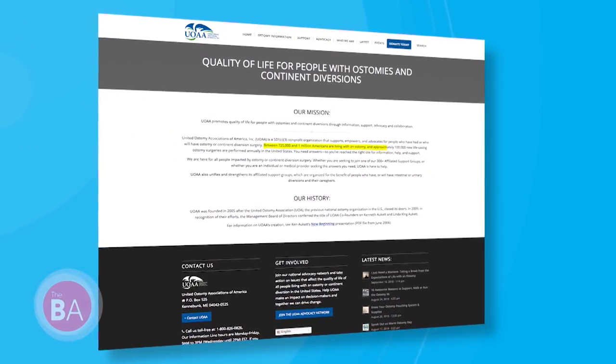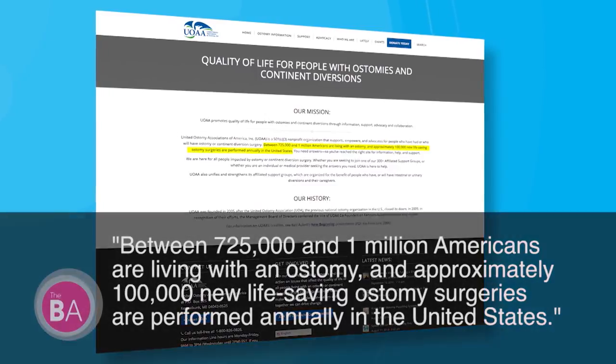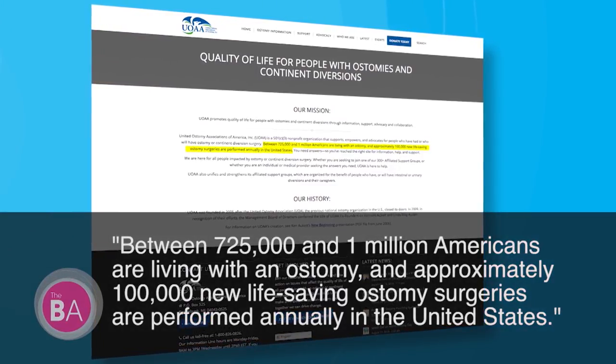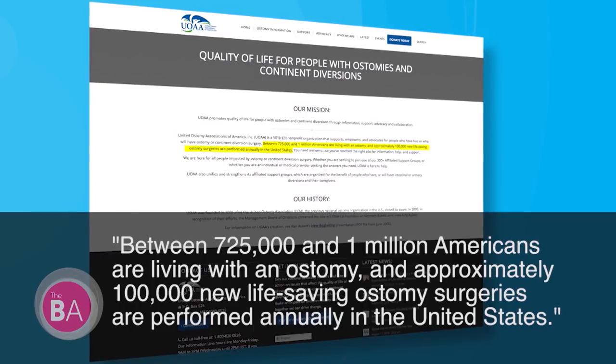An ostomy — unless you have one, you're probably not familiar with what it is. It is a new exit route for waste that is created through your abdomen when you can't eliminate waste on your own. According to the United Ostomy Association of America, there are up to a million patients with ostomies in the United States. Due to discrete modern pouching systems, people can live fuller, healthier lives; however, having one comes with emotional and physical concerns for patients.